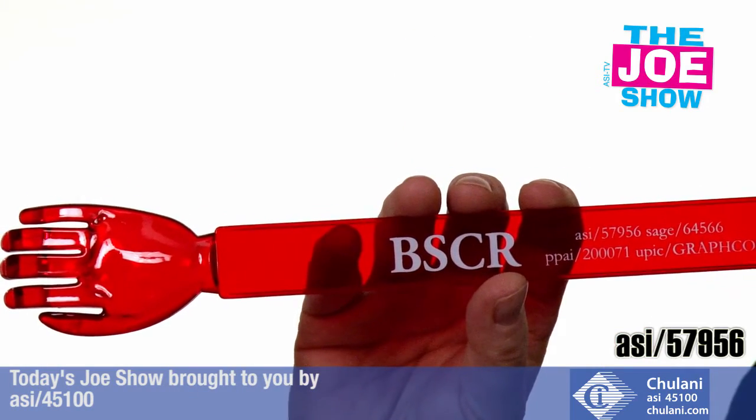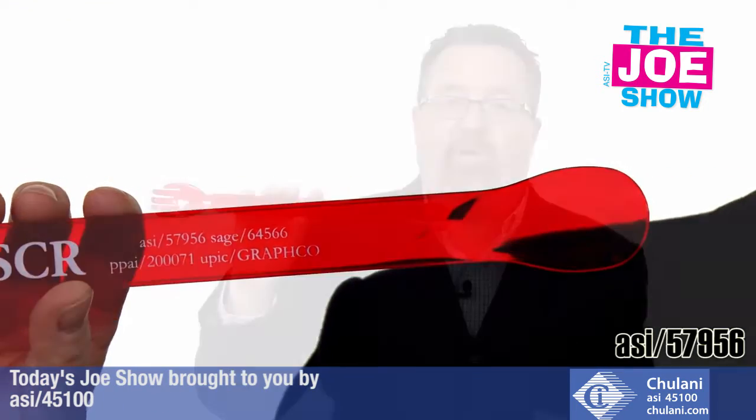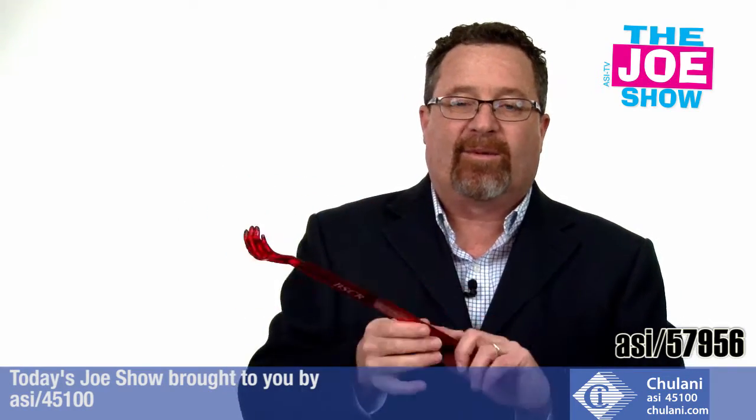These are great for a variety of different promotions too. It could be a fun gift to give to employees on employee appreciation day. It's great for a shoe store as well, and also dermatologists — if someone's got itchy skin, they would love a back scratcher.